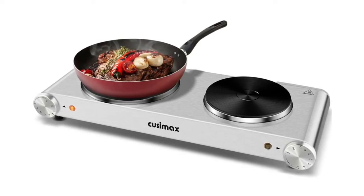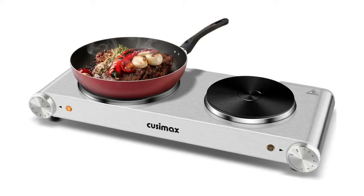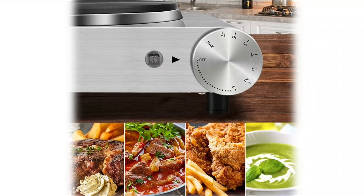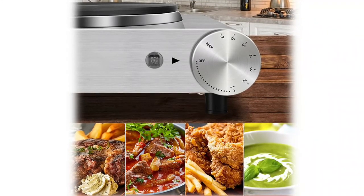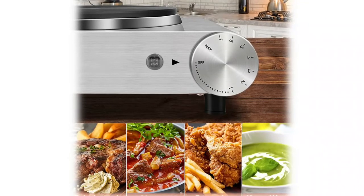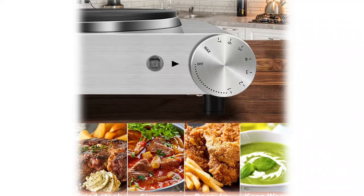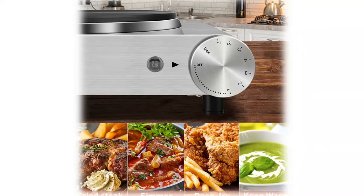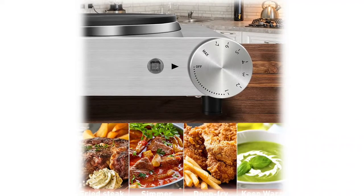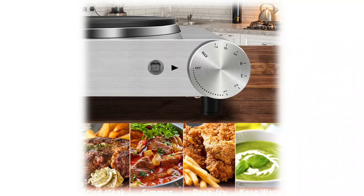Cook two dishes with the double hot plates at the same time. Great for everyday use or as an extra cooking appliance in a busy kitchen. Temperature is regulated by a thermostat. Silver stainless steel body built to withstand frequent use — simply wipe with a clean cloth when cool. Portable electric burner can cook in smaller spaces. Cook food including warm sauces, cooked steak, grilled cheese, boiled water, soup, pasta, vegetables, and so much more.